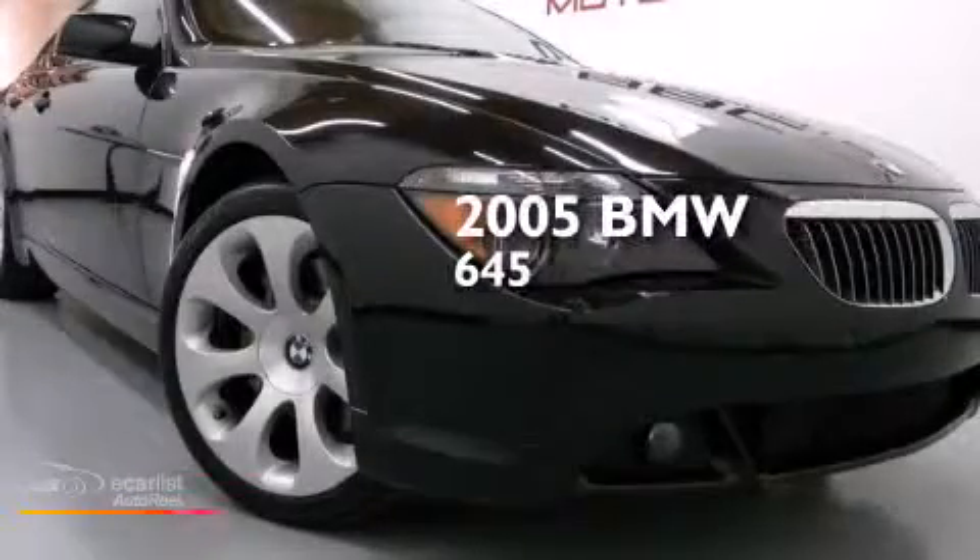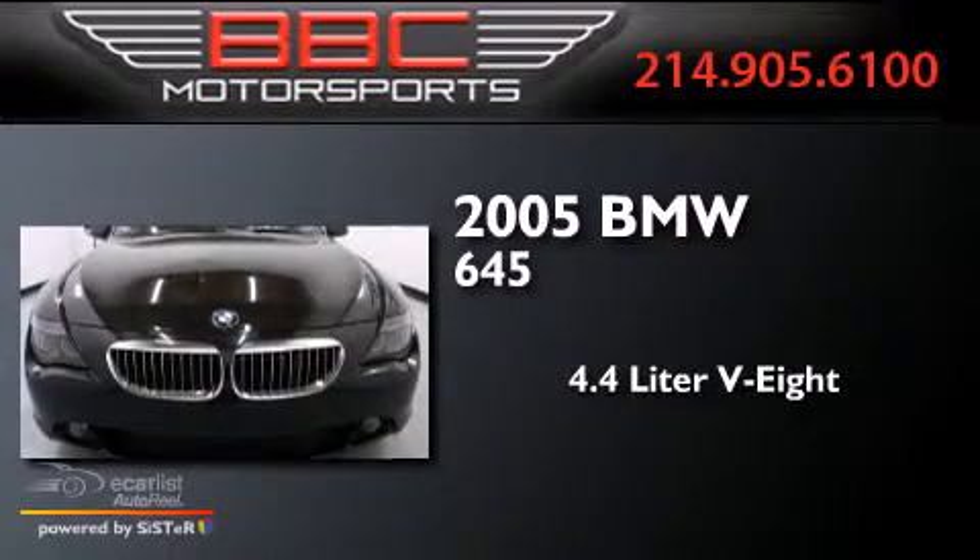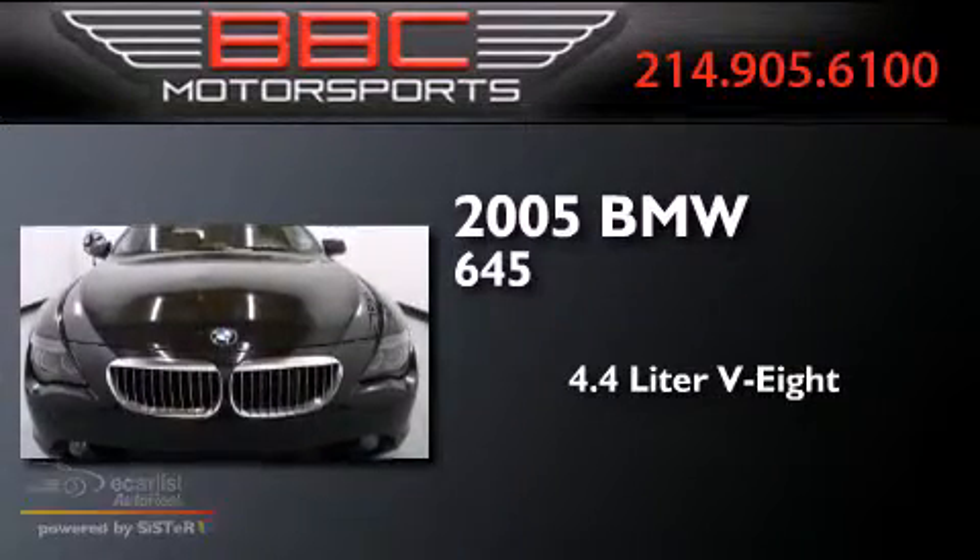This is a 2005 BMW 645. It features a 4.4 liter 8-cylinder engine and a manual transmission.